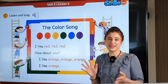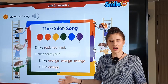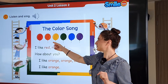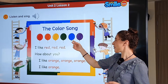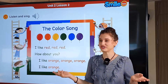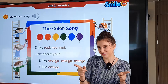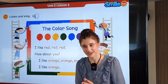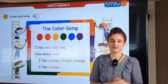Let's take a look at this page, everyone — we have the color song. So what colors do you see? Red, orange, yellow, green, blue, and purple. Which color do you like? I like yellow — I like the yellow fish too. Oh, you like green? Green's a beautiful color too. And you like purple? Purple's very pretty too.